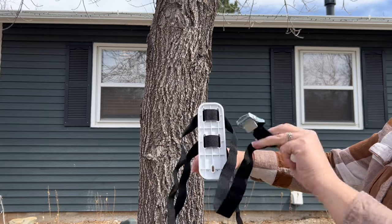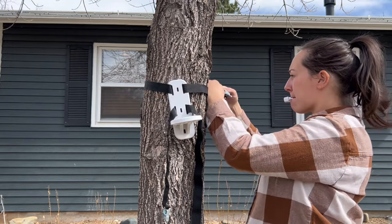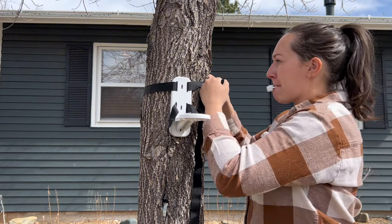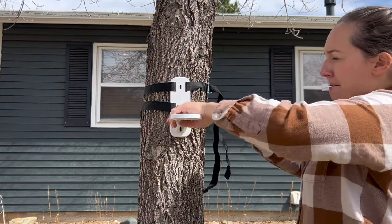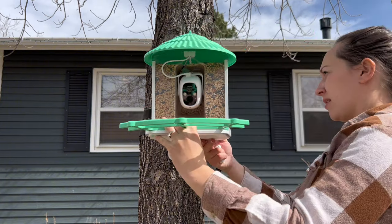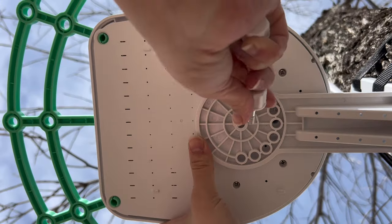Mounting the bird feeder was very easy — you weave the included straps through the mount and secure it to a tree or structure. A solid base is preferred, though we also experimented with the paracord that comes with it and that worked great too. My only note is that the feeder is a little back-heavy, so the seeds don't fill in as intended — make sure it is level.